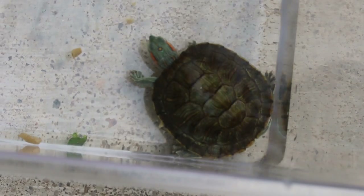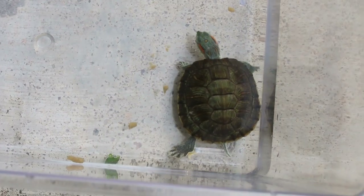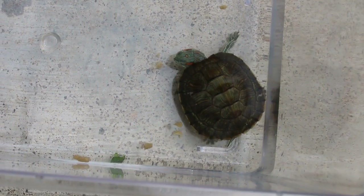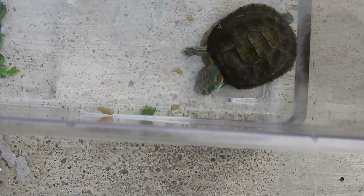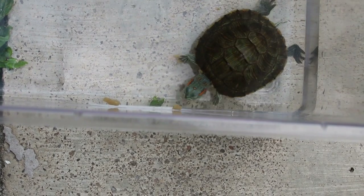This confirms that the red-eared slider has recovered fully. Torpaya Vex, July 12, 2018.